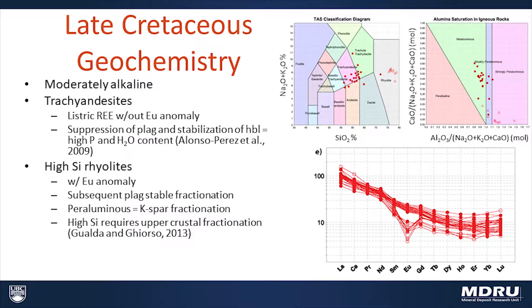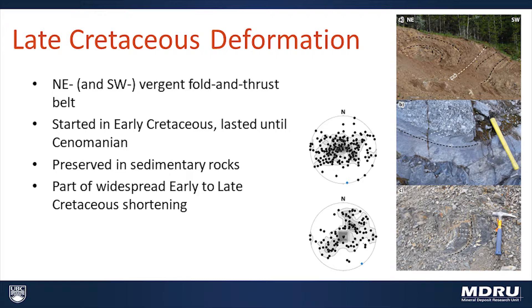The high silica rhyolites are also strongly peraluminous, suggesting alkali feldspar was also a fractionating phase. According to the work of Gualda and Ghiorso, getting these high silica rhyolite compositions requires fractionation in the upper crust — within the upper five kilometers. So it seems like the Kasalka Group reflects a two-stage fractionating system: first at the base of a thickened crust, then high in the crust, and both fractionating events imply a component of compressional deformation.